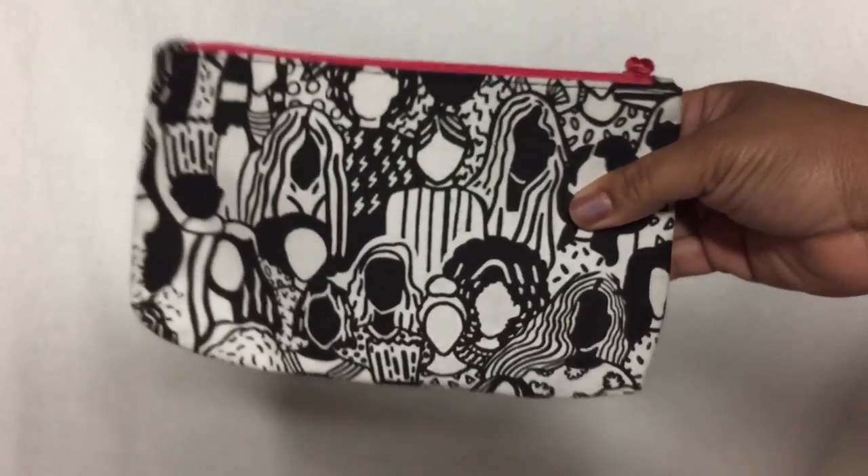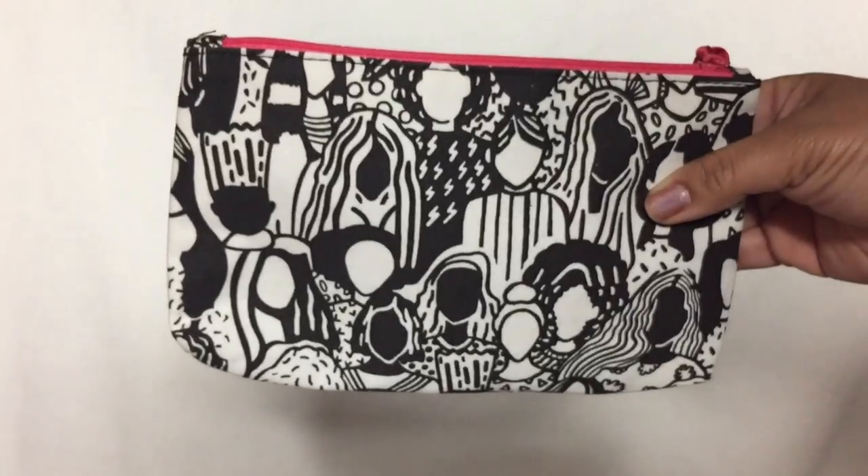You also get these cute little bags — perfect for makeup storage. This one is really special because you can actually color it! It's so cute. It came with some markers so I could color the outside, which I thought was a really fun idea. March is International Women's Month, so I'm sure that's why there are all these beautiful women illustrated on the bag.